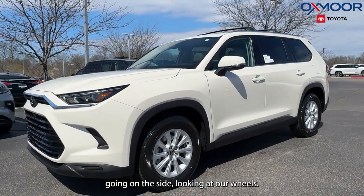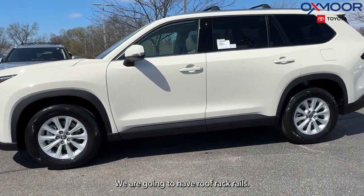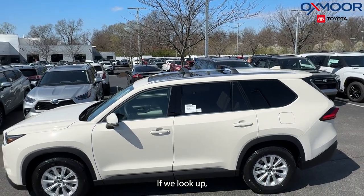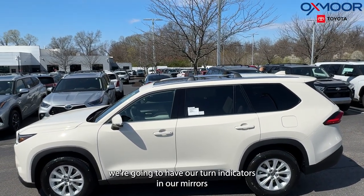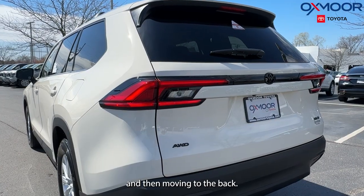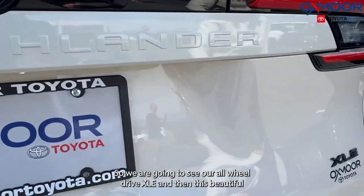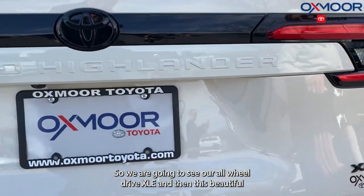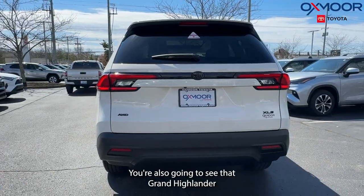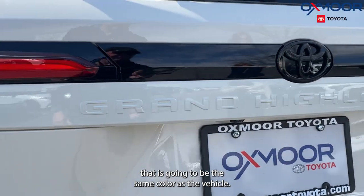Going on the side, looking at our wheels, we have 18-inch alloys. We're going to have roof rack rails if we look up, and we'll have our turn indicators in our mirrors. Moving to the back, we have our blackout emblem package, so we're going to see our all-wheel drive, XLE, and this beautiful Toyota symbol.